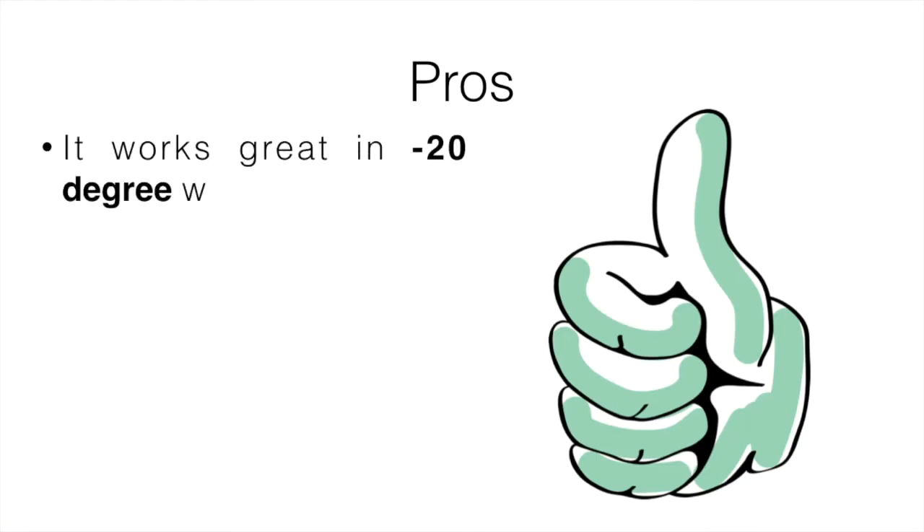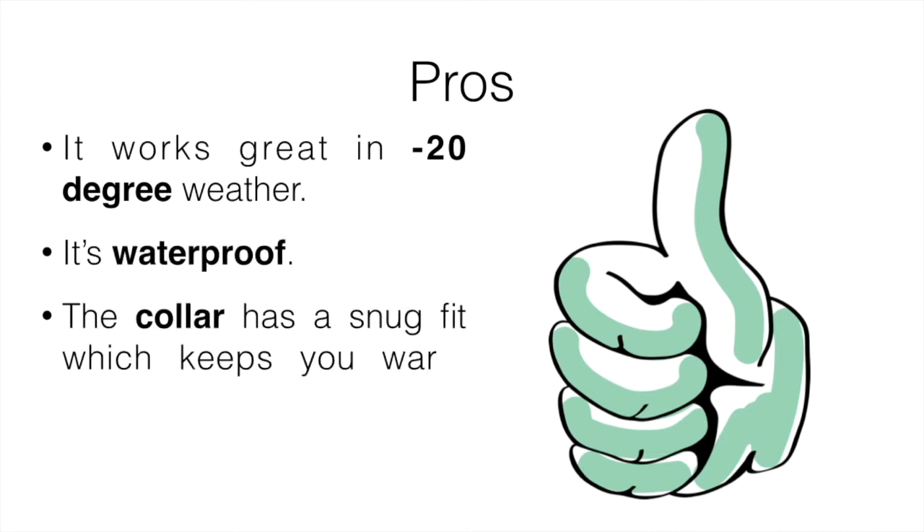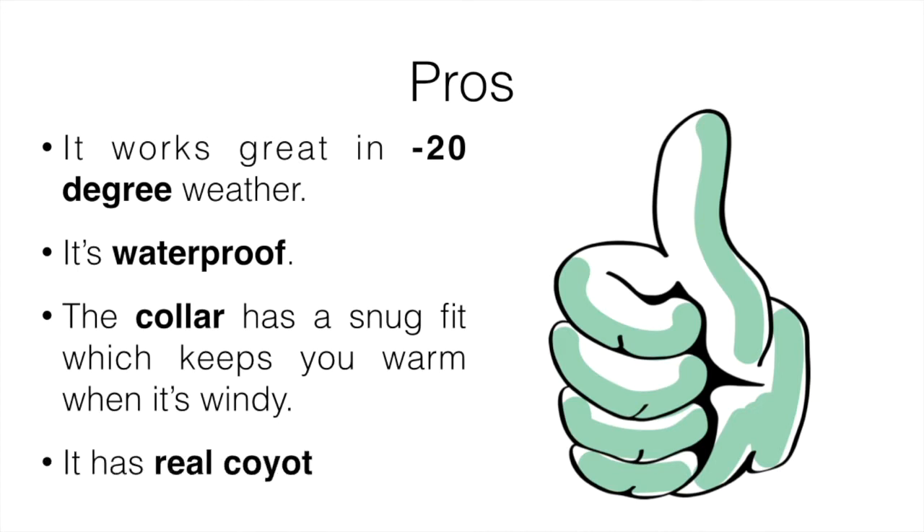The pros: it works great in minus 20 degree weather, it's waterproof, the collar has a snug fit which keeps you warm when it's windy or raining, and it has real coyote fur — though if you don't care about that, it could be a con depending on your perspective.